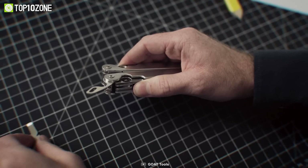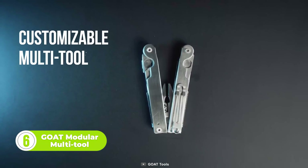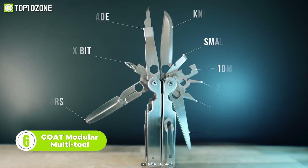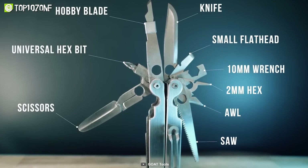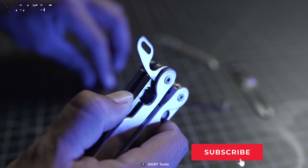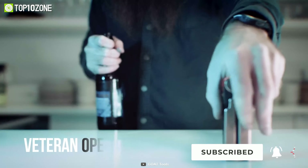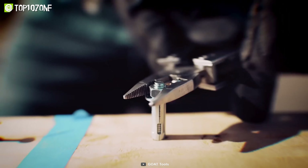Why carry multiple tools when one can do it all? We're talking about the Goat Modular Multi-Tool. This tool is fully customizable with interchangeable components and endless possibilities — it can be used as a blade, hex bit, scissor, wrench, saw, knife, and a lot more. It takes around two to five seconds to remove a component and replace it with another. Whether you need a bottle opener, to climb a hill, or light a fire, it gets the job done with ease.